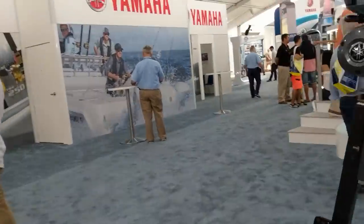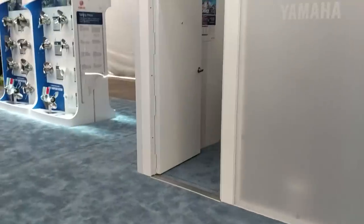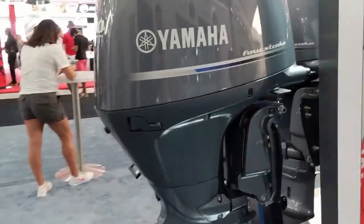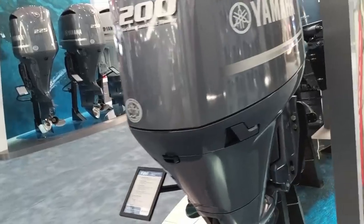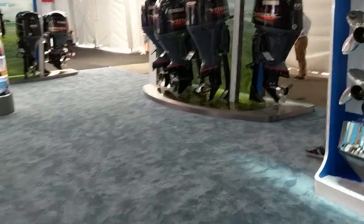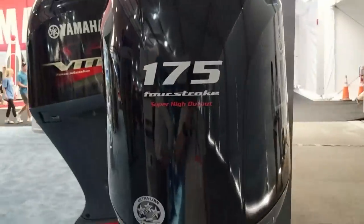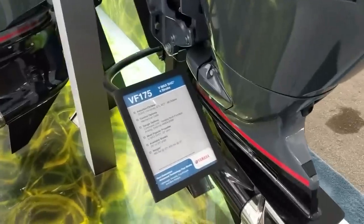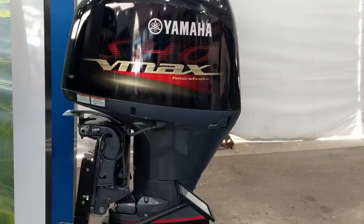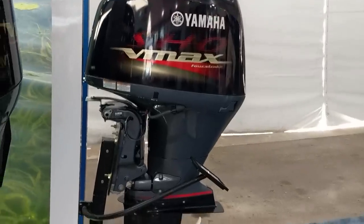Here's the rest of the Yamaha lineup. There's a 200 - 4-cylinder 200 F200. And here are the SHOs. This one's actually the sweet spot for the 4-cylinders: the 175. It has a 1.86 gear ratio, 480 pounds. That's probably the best 4-cylinder on the market - double overhead cam, 6000 RPM. If you're repowering like an older 150 or 200, that's probably the way to go, especially if you're a Yamaha person.